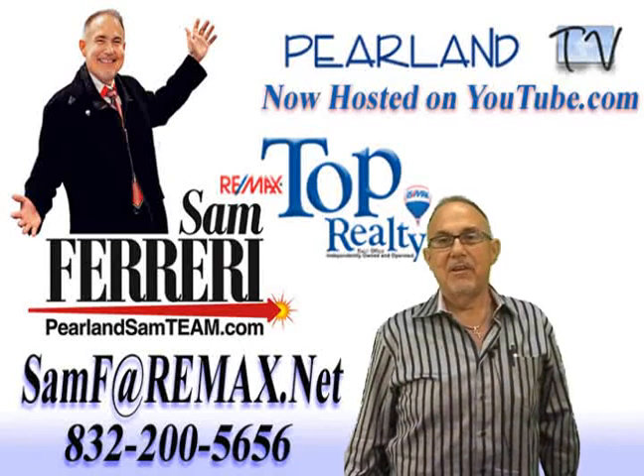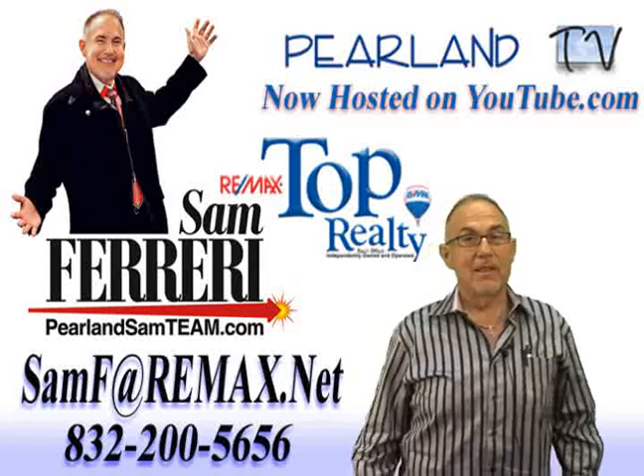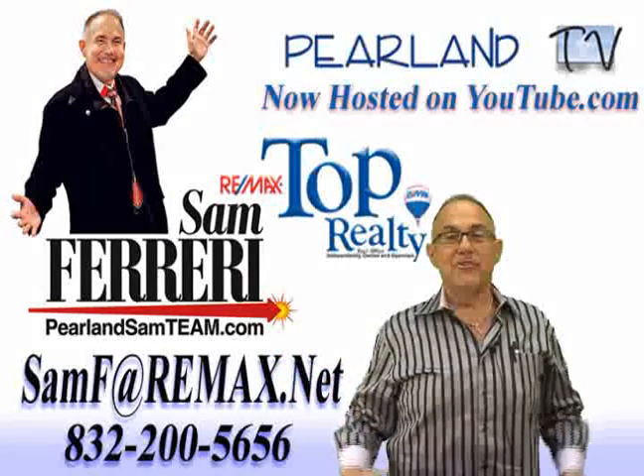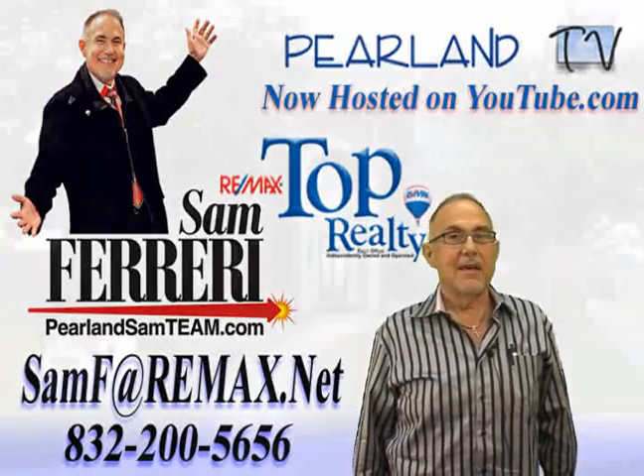Hi, I'm Sam Ferreri, team leader of the Pearland Sand Team at Remax Top Realty. Welcome to the Schofield section of Silver Lake. We're going to take a tour of this stately two-story home that's on a nice cul-de-sac lot, but take a look around to the outside, then we'll go inside and see some of the really cool features.